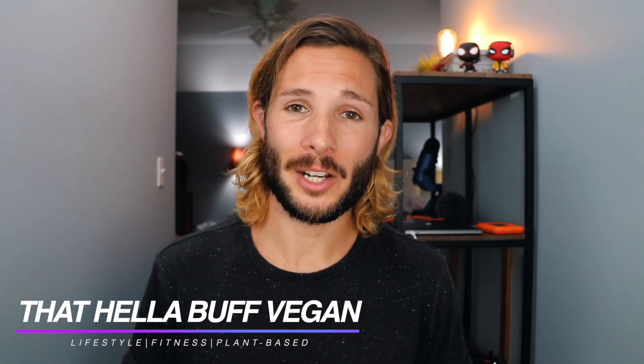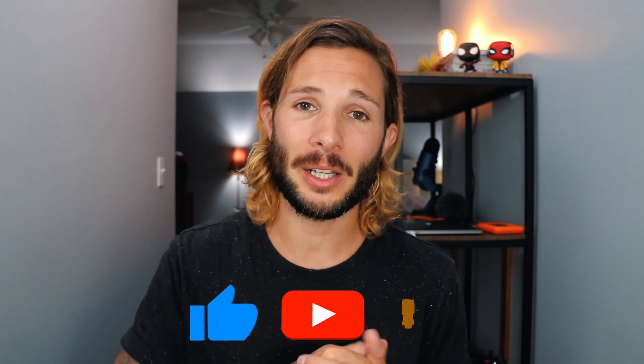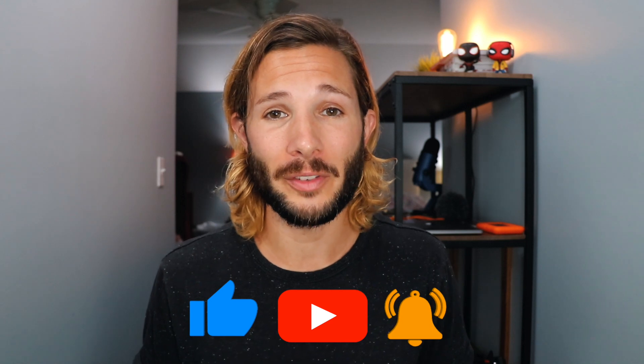Hey everybody, welcome back to the channel. For those of you who are new, my name is Joshua and today is my 13-month hair growth update. Before I get into that, if you enjoyed this video or found it helpful, don't forget to hit that like button, and if you haven't already, subscribe and hit that notification bell so you can get updates on my weekly videos.